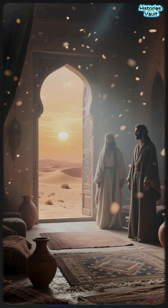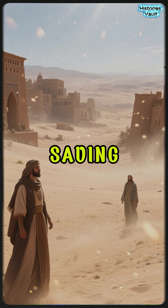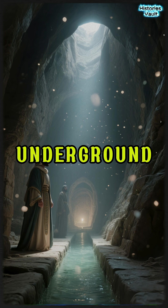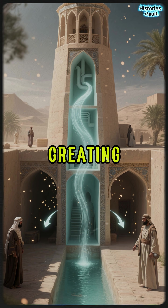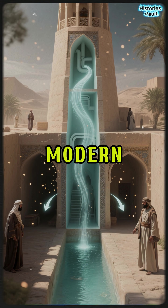Even without fans or ice, temperatures inside dropped by several degrees — a life-saving difference in 45 degrees Celsius heat. Some badgirs were combined with kanats, underground water channels, creating a natural refrigeration system centuries before modern air conditioning.